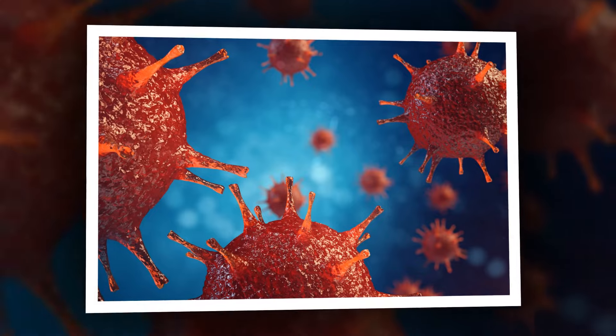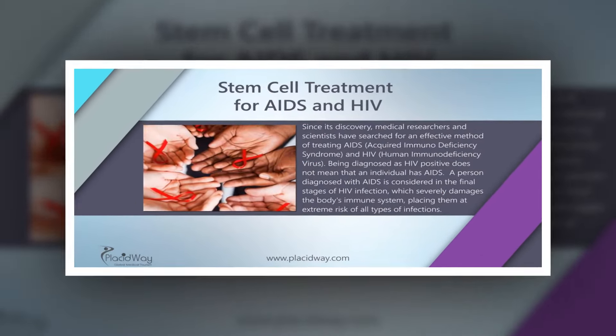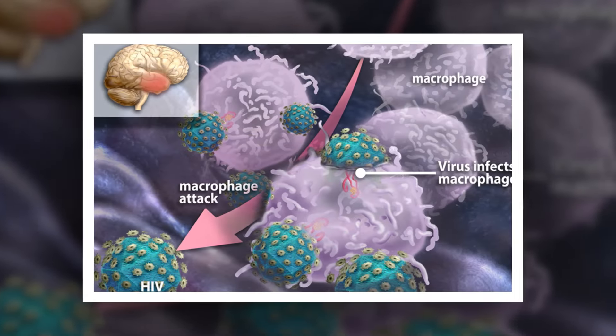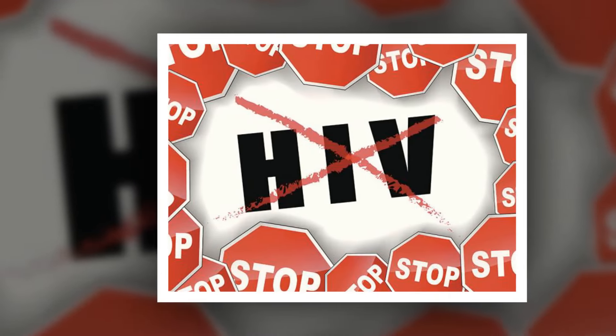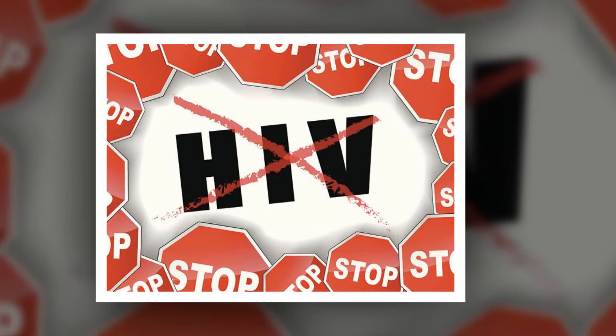He cautioned that the study was a snapshot and that more research is needed, as well as a larger study cohort, including underrepresented populations, to better establish correlations. Larger studies could focus on the tumor suppressor genes, with the goal of using these genes to permanently reduce and eliminate HIV reservoirs.